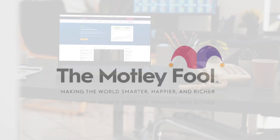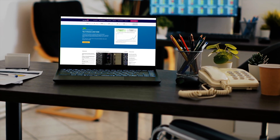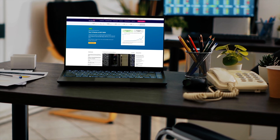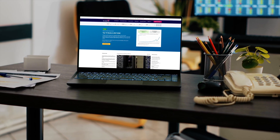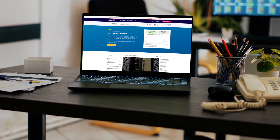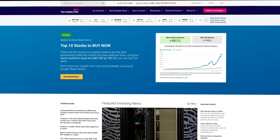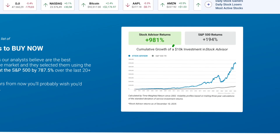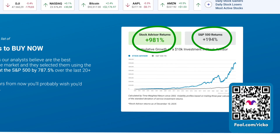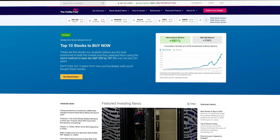I want to thank The Motley Fool for sponsoring this video. The Motley Fool provides investing insight and stock recommendations for investors of all skill sets and risk levels. I'm proud to partner with them to bring you 10 stock picks from their popular product, Stock Advisor. Stock Advisor has beaten the market by almost six times. Go to fool.com/ricko to get your 10 stock picks right now.